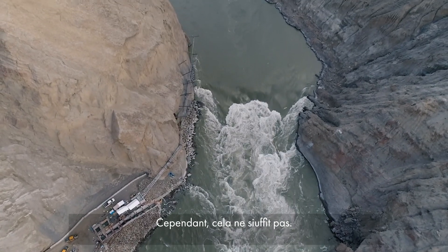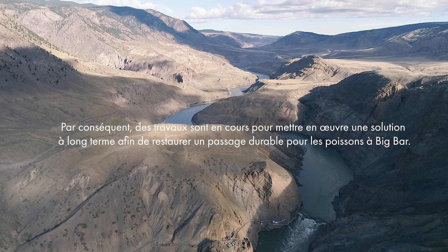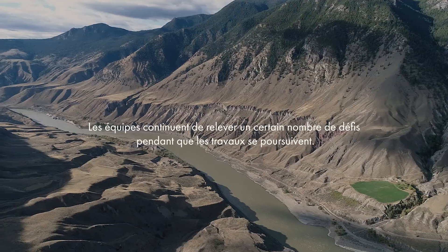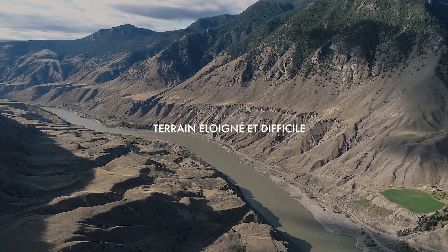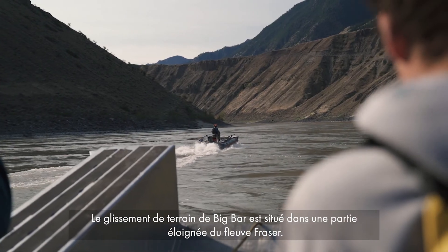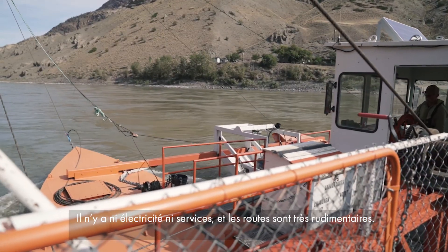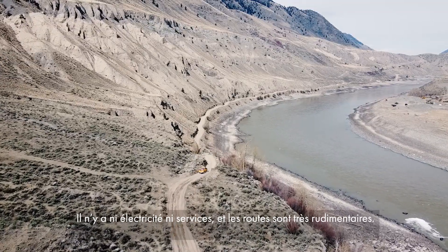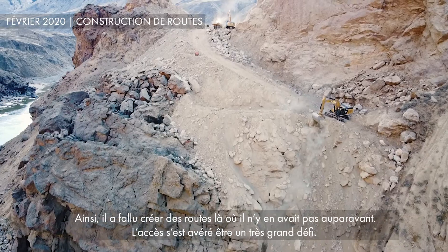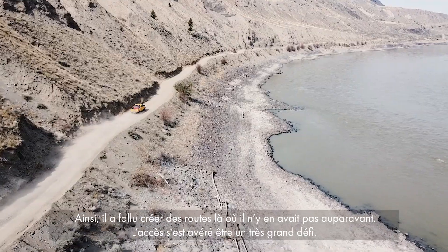However, it's not enough. The Big Bar landslide is located in a remote section of the Fraser River. There is no power, there are no services in this area and very rudimentary roads as well. So the landslide response has needed to create roads where no roads existed before, and access has been an extreme challenge for us.